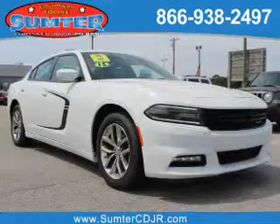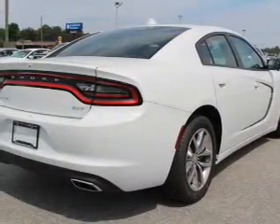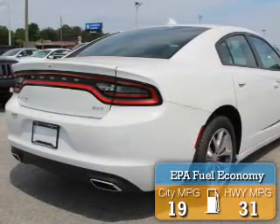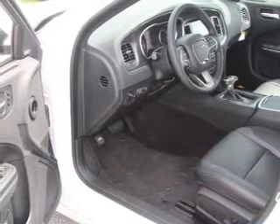It's powered by rear wheel drive, a 3.6 liter 6 cylinder engine and an automatic transmission. Great fuel efficiency — saves you money by requiring fewer trips to the gas station.